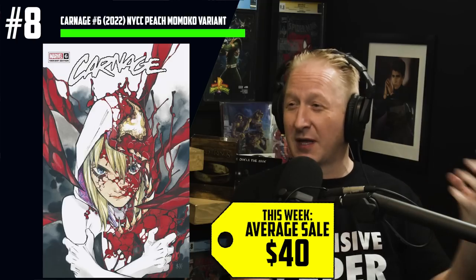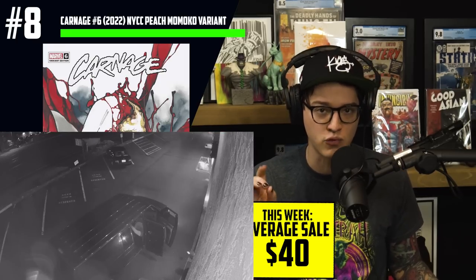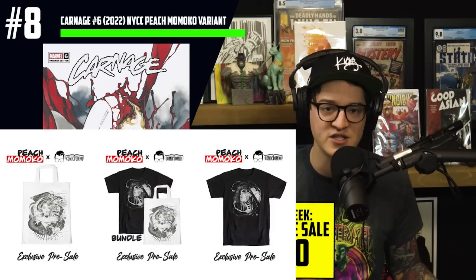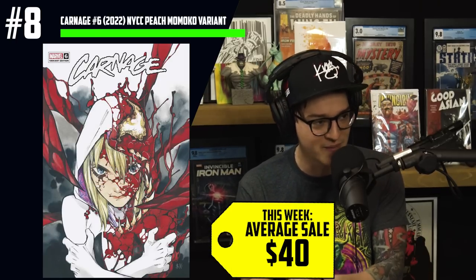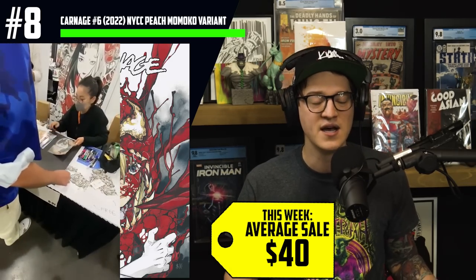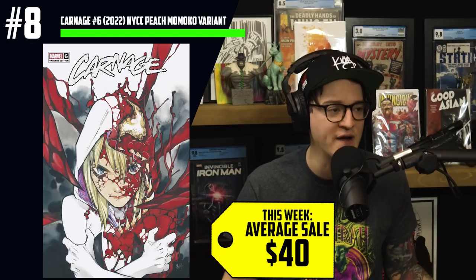Next at number 8, Peach Momoko goodness. New York City Comic Con's variant of Carnage number 6 is stunning — it's horrific, it's Peach. This is an astounding cover. I love that it juxtaposes her Marvel style, which lends heavily to her watercolors, and her horror style, which really uses blacks and grays and shocking images to come together in this perfect Carnage cover. I want to give a big thank you to Peach Momoko. We both were able to meet her. She went out of her way. We had a break-in at the shop a few years ago, and in an effort to raise funds for security and fixing the shop, Peach Momoko reached out and allowed us to release her first official U.S. merch, and that funded the repairs and so much more. We're so grateful.